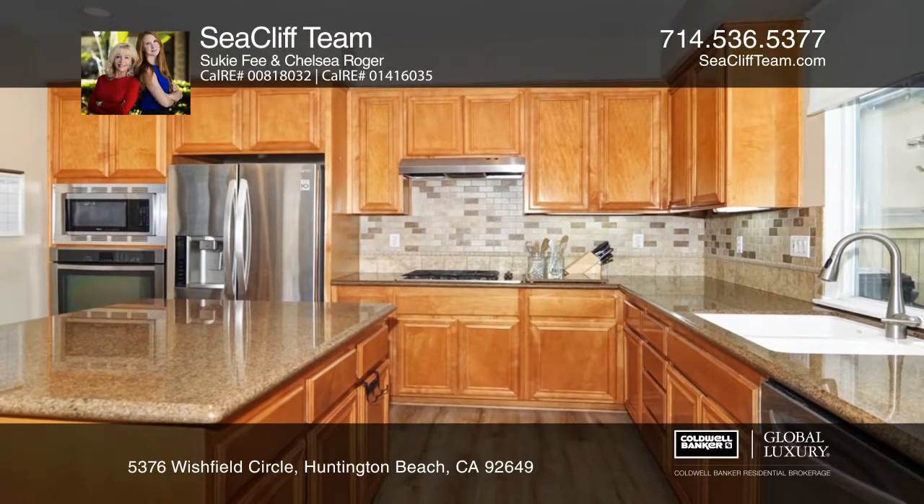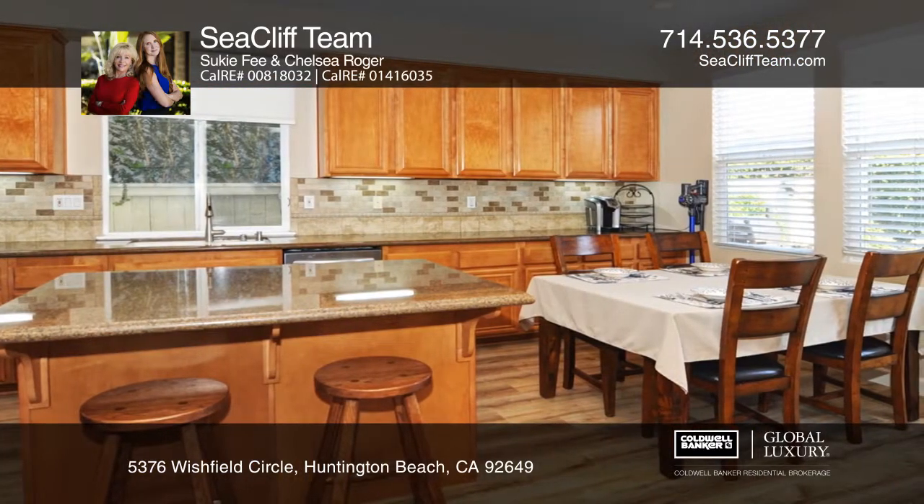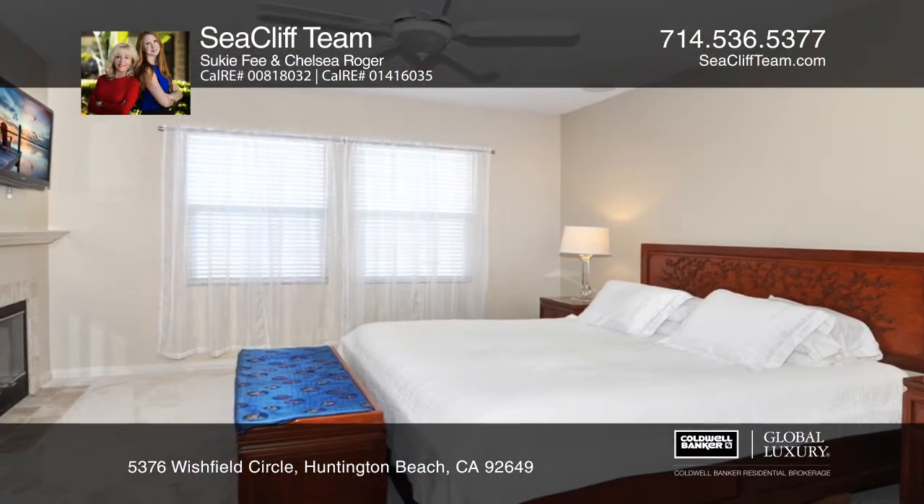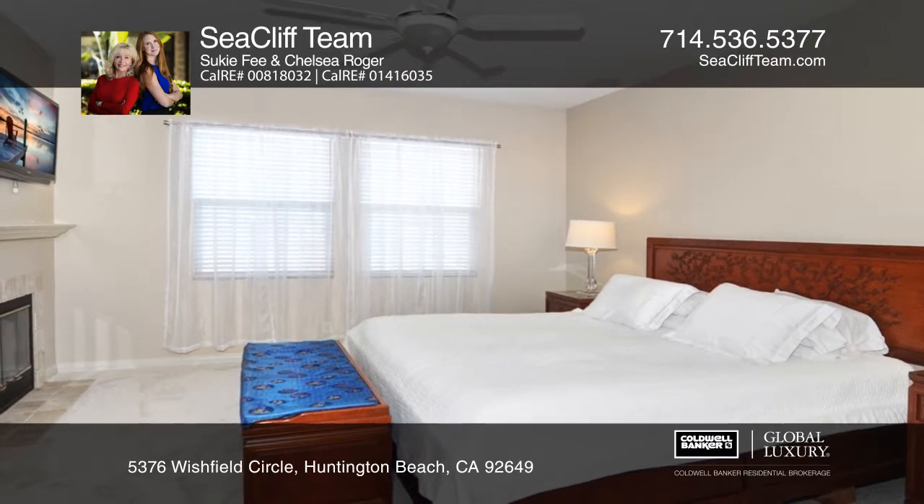The dream kitchen includes granite counters, a prep island, a breakfast nook, and stainless appliances. The grand master suite offers a large walk-in closet, a fireplace, and a soaking tub.